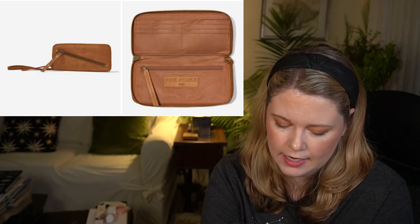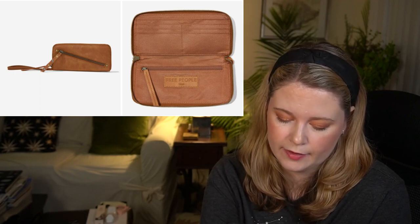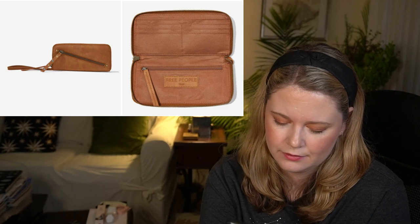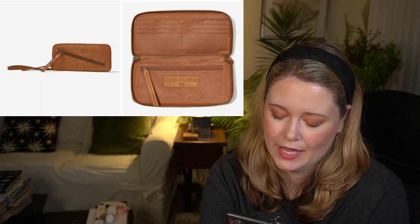The Free People Distressed Vegan Wallet has a $58 value. It's a wallet with a wrist strap, six card slots, and a separate compartment — 8.5 by 0.5 by 4.5 inches in 100% vegan leather. The outer zipper is decorative, not functional, which I think is just stupid — either make it functional or don't put it on there. I'm happy with my current wallet, so I'll be skipping that.